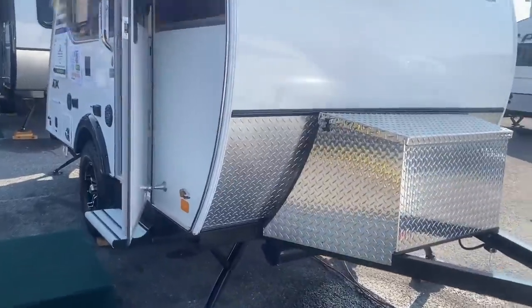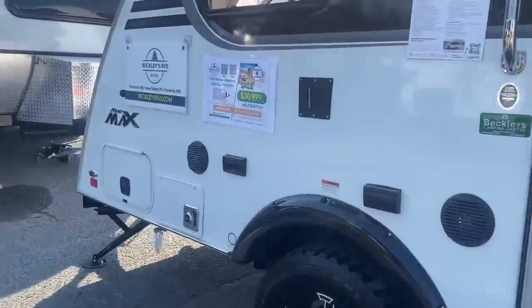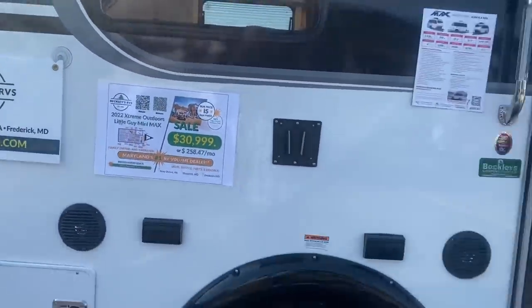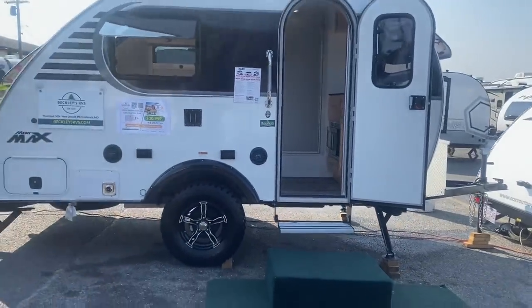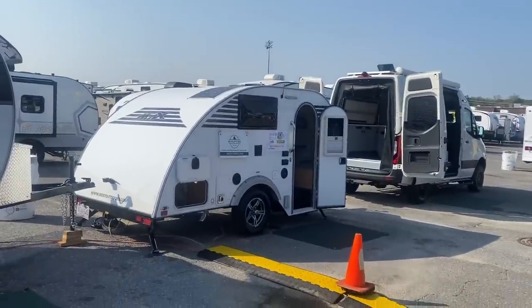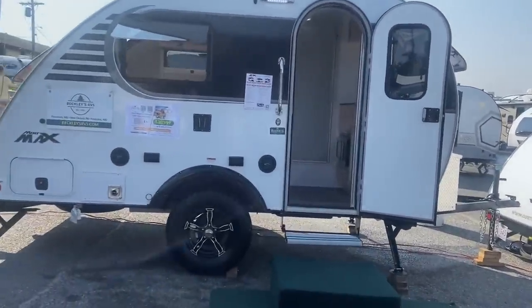Another one — this is the Mini Max, which is bigger. This one is $30,000. Let me back up and give you guys a look at it. That one there is the Little Guy Max and this is the Mini Max — let's go take a look at this one.